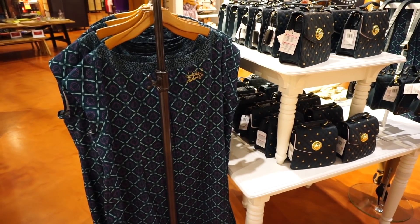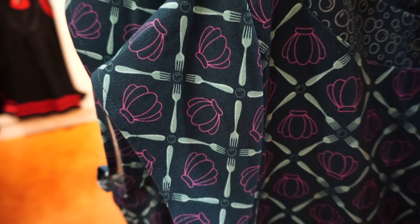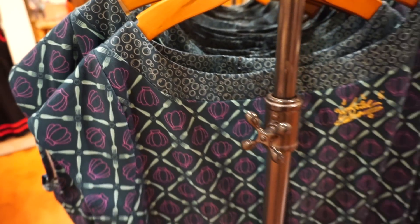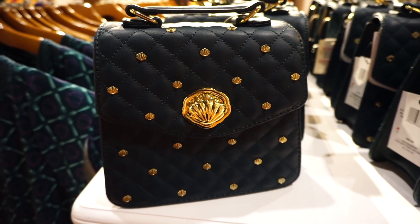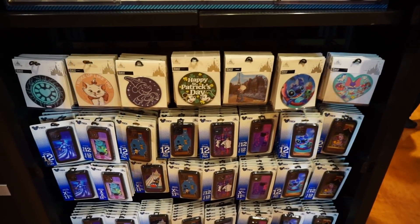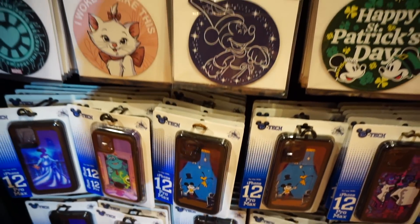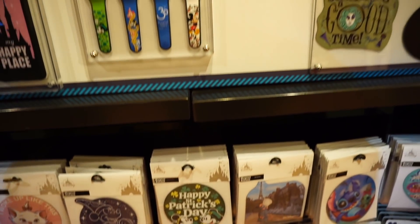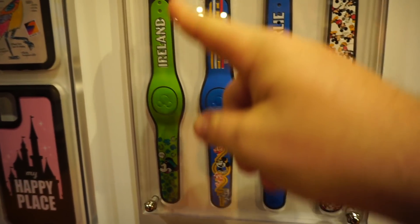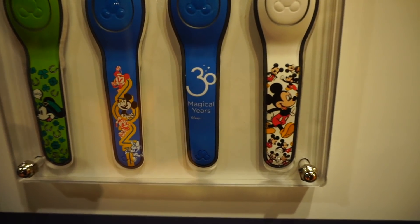They have a new dress design and handbag for Ariel — it's got dinglehoppers on it, a shell, some bubbles, it says Ariel as a signature. The bag has a little shell on it — pretty cool. Got some new phone covers here — that's a Will Gay art piece, a pretty cool Disney artist. And for St. Patrick's Day, which is coming up very soon, some new magic bands: Ireland 2021, 30 magical years.